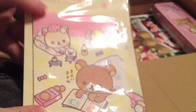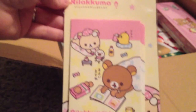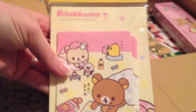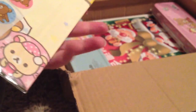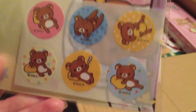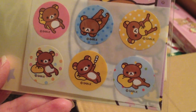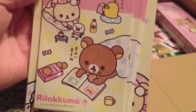Next, I got this little Rilakkuma letter set. I don't know why they only had two of the big letter sets, and they're the coffee and chocolate kind — I'm not actually a huge fan of coffee or chocolate. But he's really cute, and those are the stickers, and he's eating cookies in bed.